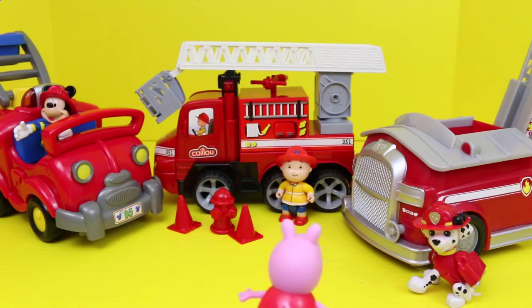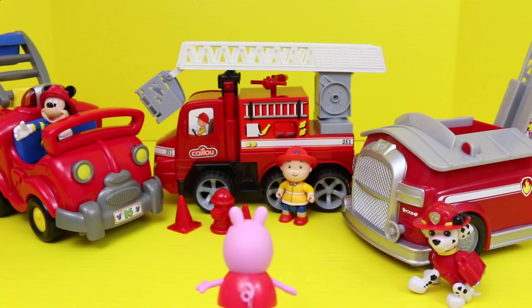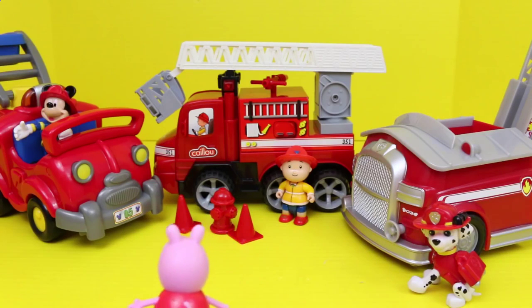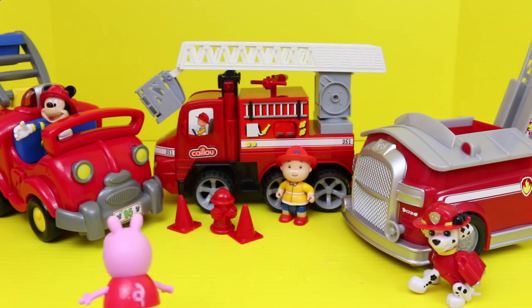So Peppa, which one do you choose? Mickey Mouse's fire truck? Caillou's fire truck? Or Marshall's fire truck? Come on Peppa, which one do you want to drive? It looks like she wants Mickey Mouse's truck!